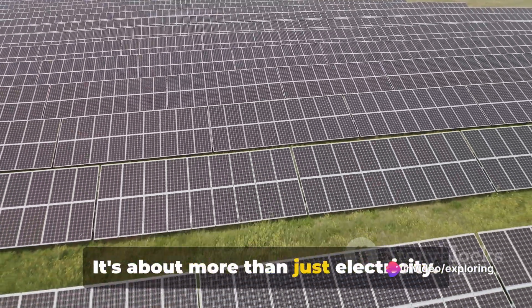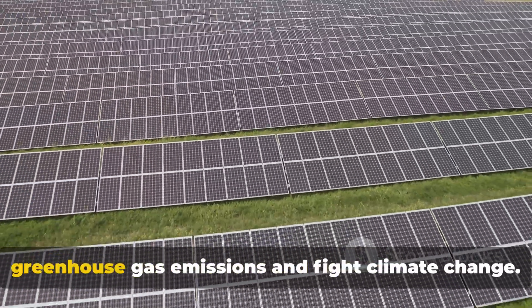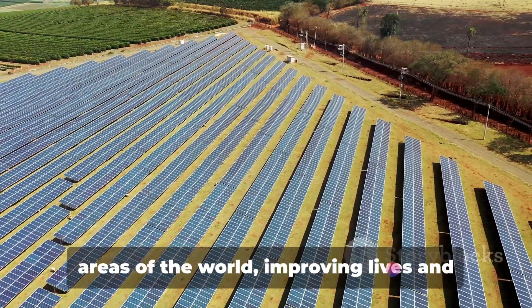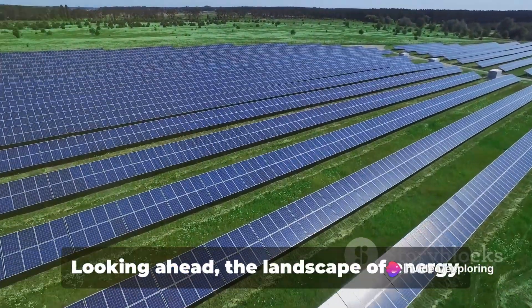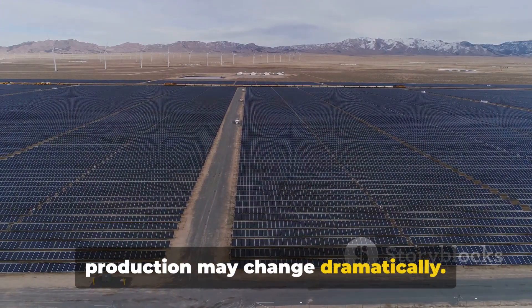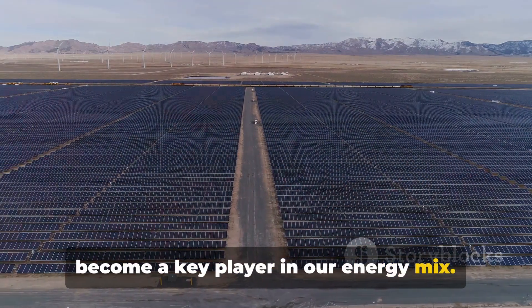It's about more than just electricity. This shift could help us reduce our greenhouse gas emissions and fight climate change. It could bring electricity to remote areas of the world, improving lives and opening up opportunities. Looking ahead, the landscape of energy production may change dramatically. Solar power, once the underdog, could become a key player in our energy mix.